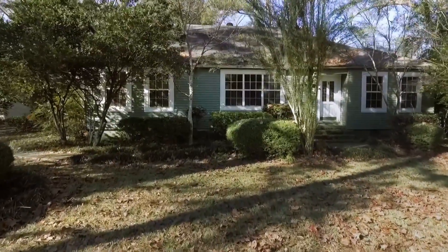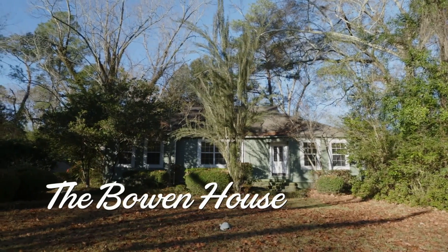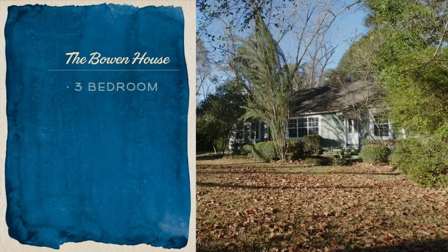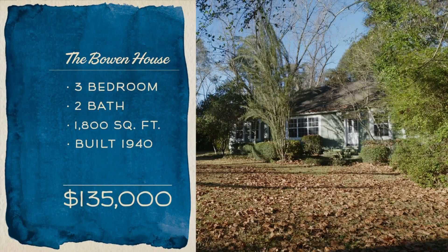So this is the Bowen house. Nell and Tate Bowen lived here from 1965 to 1995 — that's 30 years in this house, so they loved it. Three bedrooms, two baths, 1,800 square feet, and it's listed for $135,000.